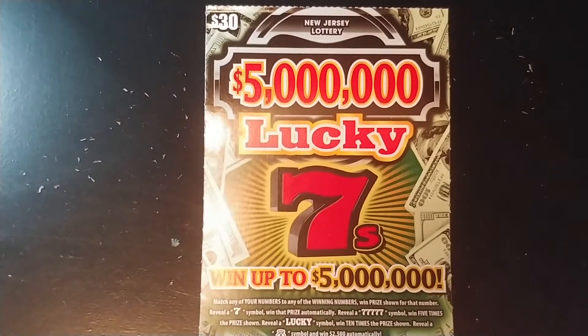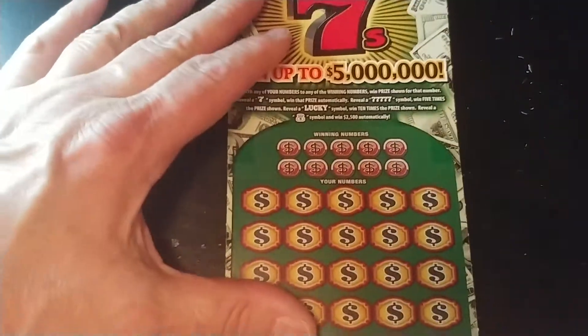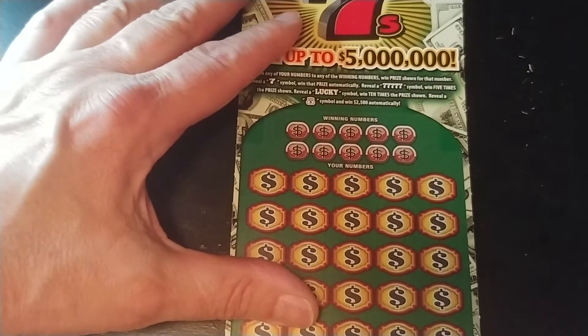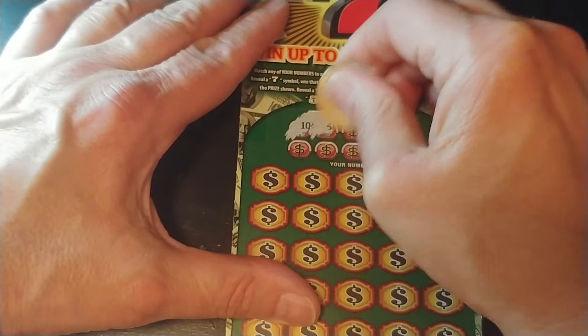Hey YouTube, NJ Scratcher back with the Lucky Sevens from the New Jersey Lottery. A little bit of a chase. This is ticket one. Last one was triple zero, lost on that. So let's see if we can find anything on this ticket.